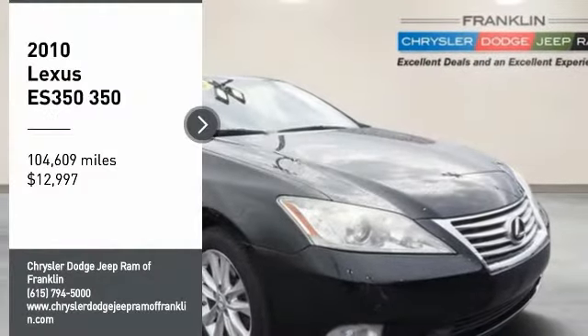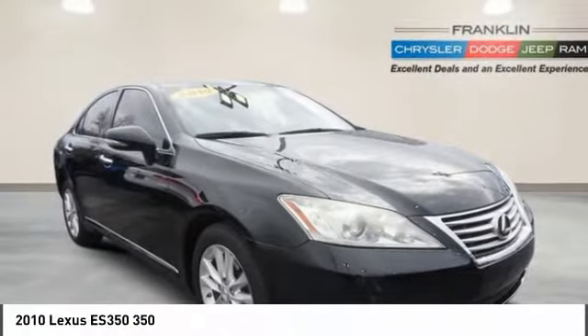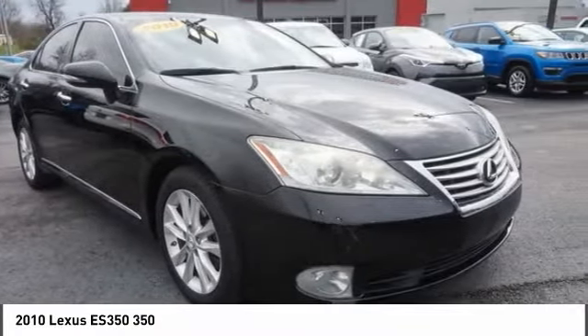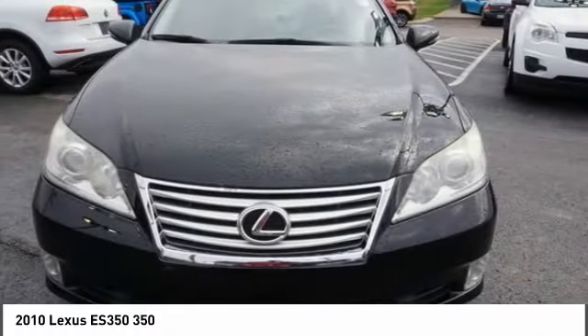You are going to love the 2010 ES350! The Lexus ES350 is a sophisticated combination of distinctive styling, luxury and smooth performance.